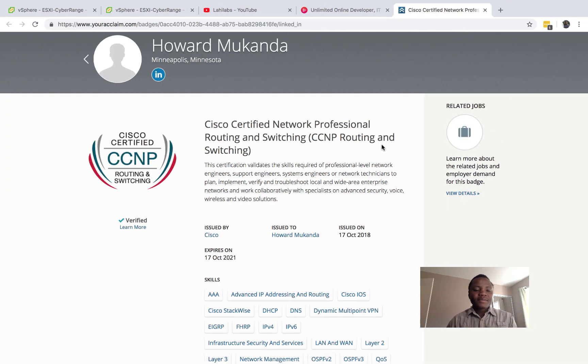Hi there, welcome to LIHEELabs. In this video I'm going to tell you guys how I was able to pass the CCNP Routing and Switching. I started this CCNP journey in March of this year and I was able to finish the final exam in October, on October 17th, as you can see right here. So it took me a few months, but it was a long journey.